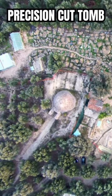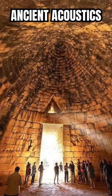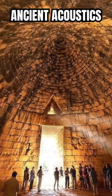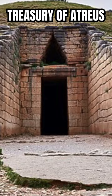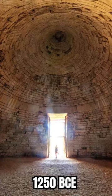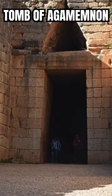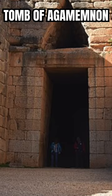In the late 19th century, archaeologists in Greece unearthed an extraordinary precision-cut tomb, and I'll show you its ancient acoustic properties in this video. Known as the Treasury of Atreus, this is no ordinary burial site. Constructed around 1250 BCE, this 3,200-year-old ancient structure is also known as the Tomb of Agamemnon.